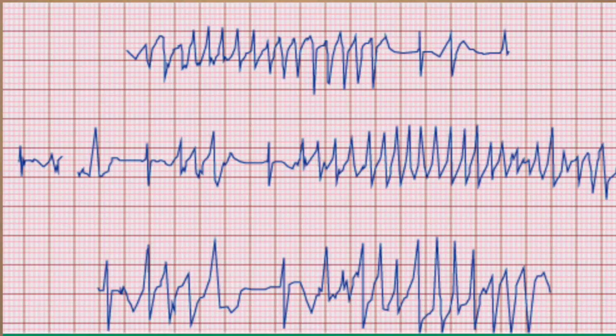Now let's talk briefly about another type of polymorphic ventricular tachycardia also known as torsades de pointes. Torsades de pointes is a form of polymorphic ventricular tachycardia. It occurs in the setting of acquired or congenital QT interval prolongation and will have a ventricular rhythm greater than 100 beats per minute with frequent variations seen in QRS axis, morphology, or both. The QRS complexes will look like they're twisting around the isoelectric line — that's why it's called torsades de pointes, or twisting of the points.